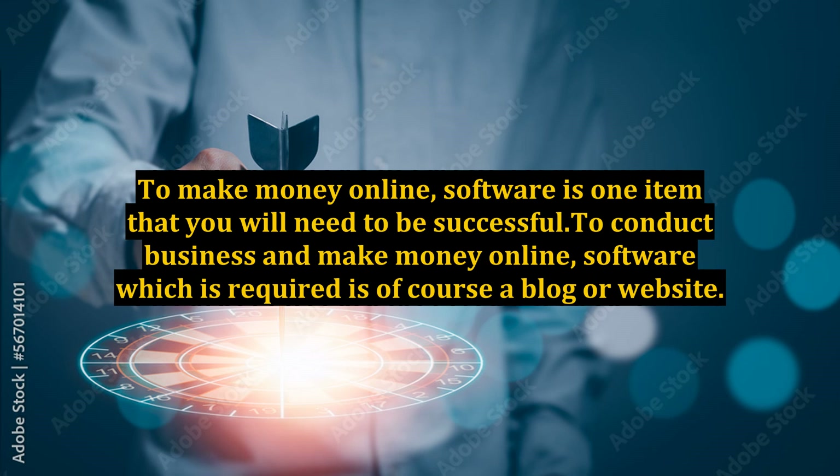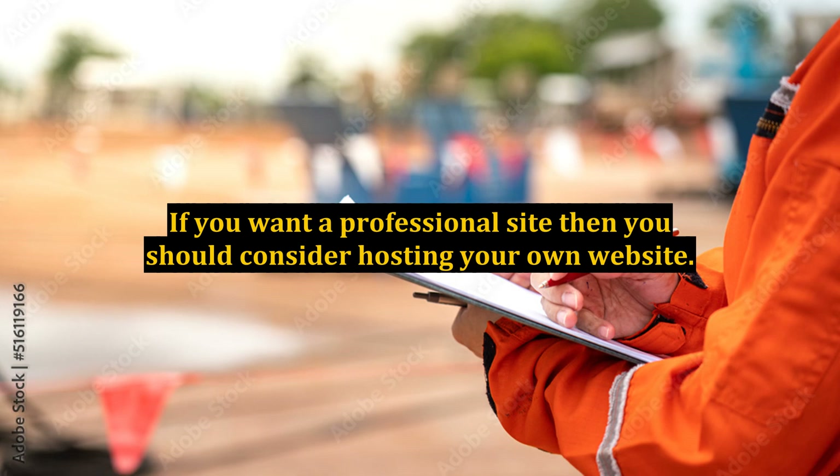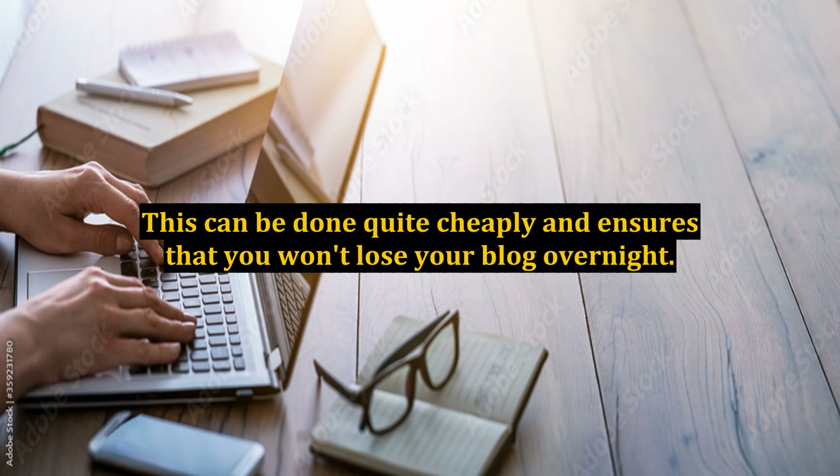To make money online, software is one item that you will need to be successful. To conduct business and make money online, the software which is required is of course a blog or website. If you want a professional site then you should consider hosting your own website. This can be done quite cheaply and ensures that you won't lose your blog overnight.